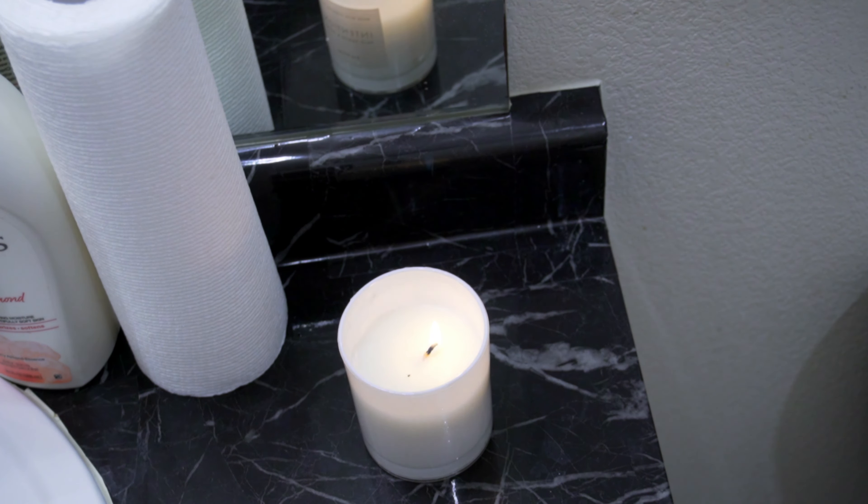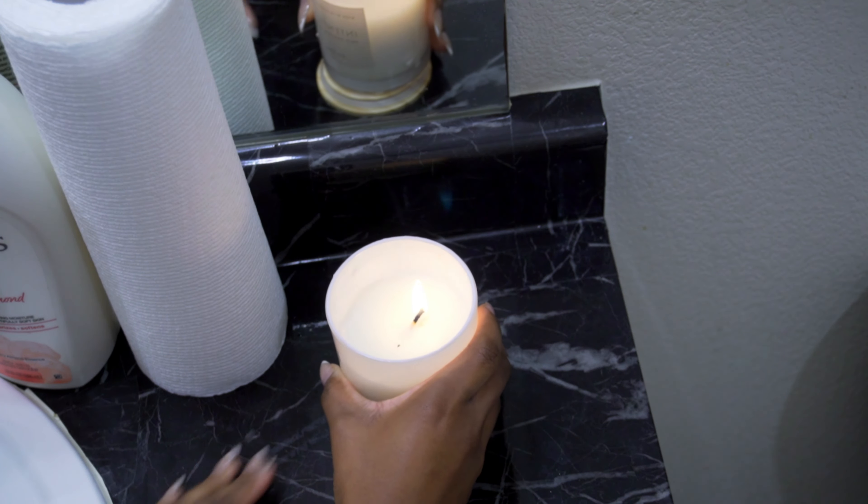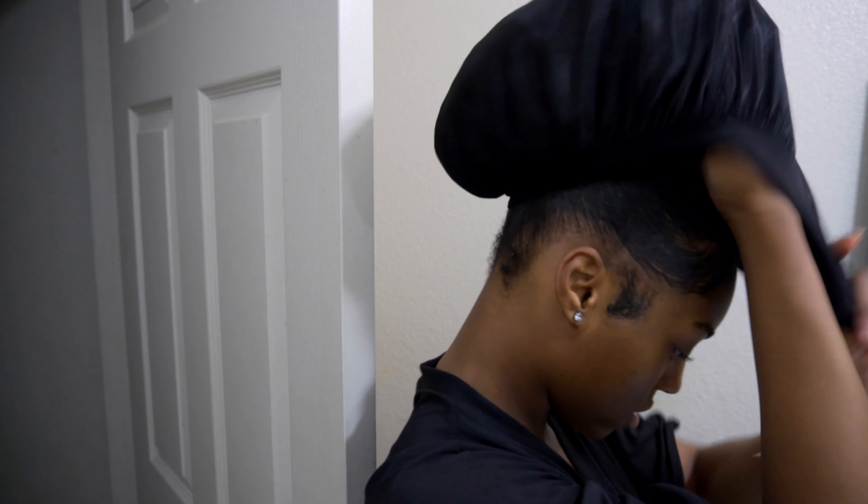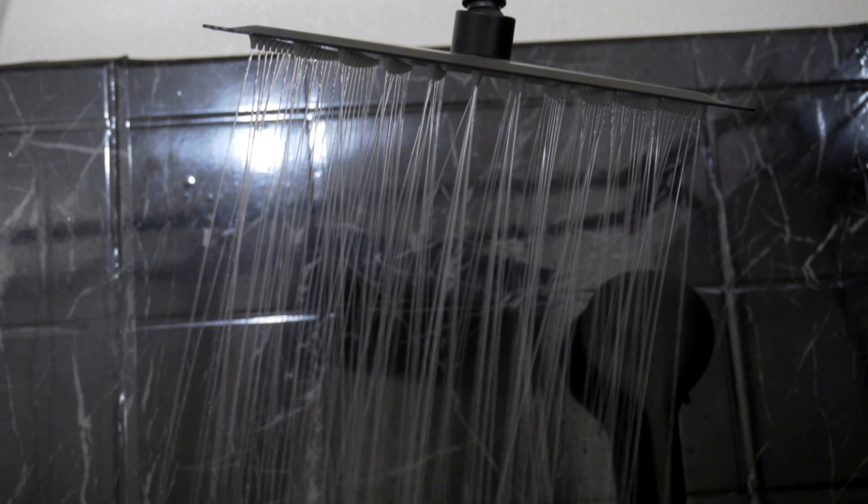I'm lighting a candle for the ambiance and to create spa vibes and just to relax. Candles help me a lot. And then I'm going to put my bonnet on just to protect my hair, and then it's time to get into the shower.